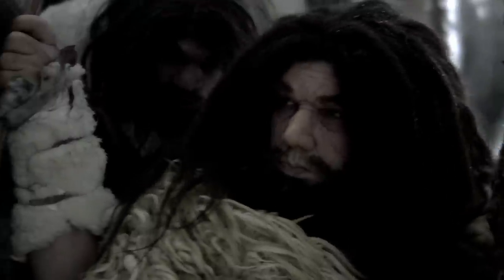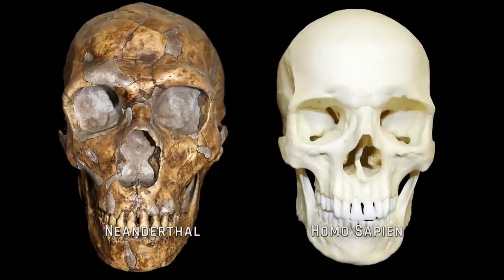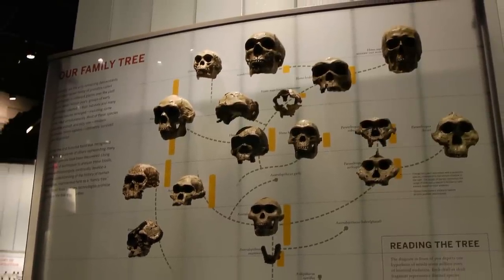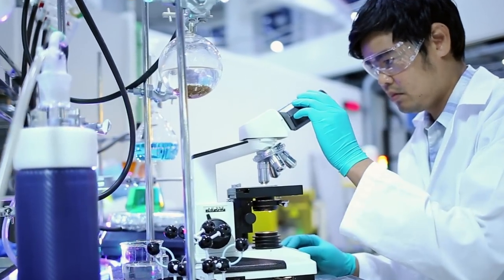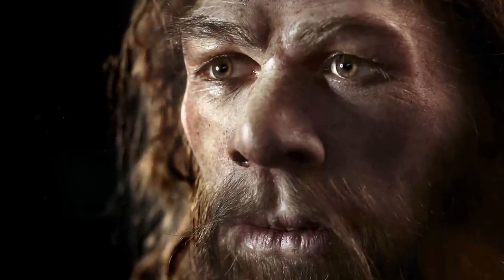Modern humans and Neanderthals are both what scientists refer to as hominins, a group of species that includes mankind and its closest relatives. Thus far, fossils of 21 different hominin species have been found. And new genetic discoveries are revealing that we have much more in common with the Neanderthals and other hominins than previously thought.